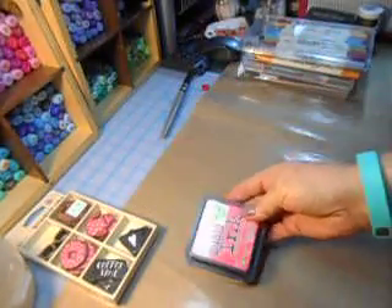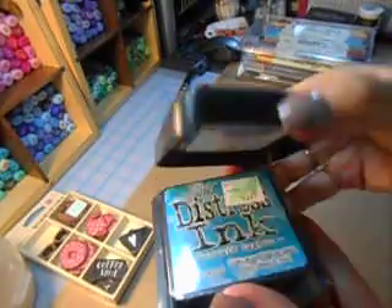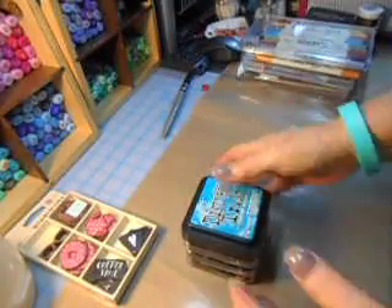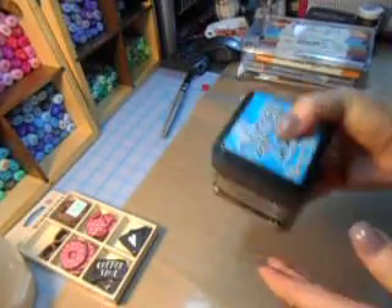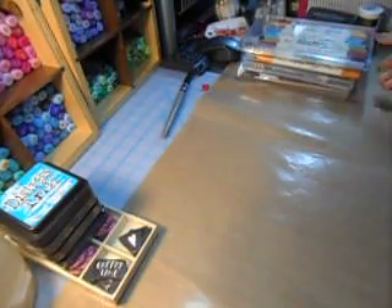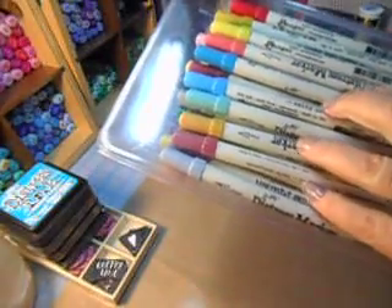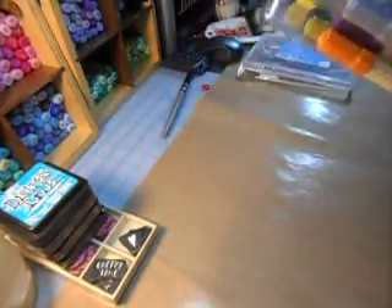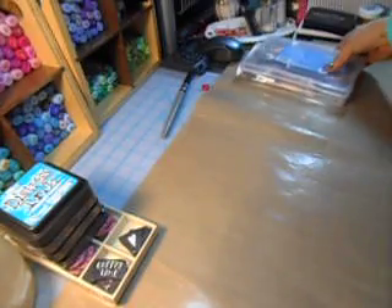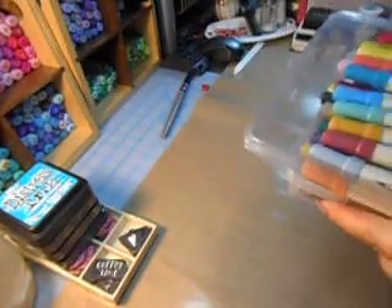So I bought the Abandoned Coral, the Cracked Pistachio, and I bought two of the Mermaid Lagoon. You can't have too many of these, right? So I got those and I added two more distress markers. I always keep my really good paint brushes here for when I'm painting, so I got a couple of those.